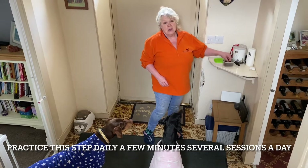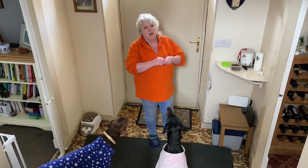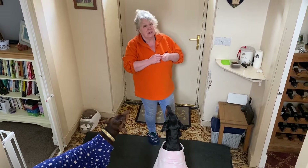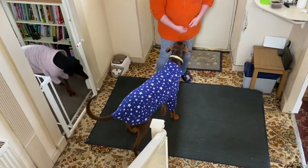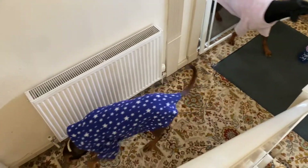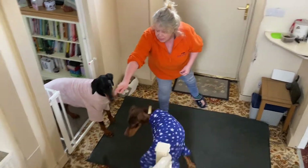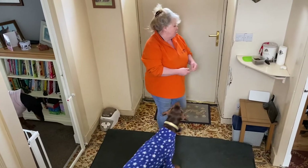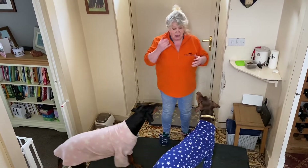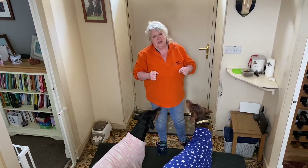All I'm going to do is start sending my dogs in a direction away from the door before I even start to open it. So I'm going to send Kitty that way and Coco that way, so they're both going away from the door. I'll repeat this several times on a daily basis. That's all you need to do, and then we can move on to the next step.